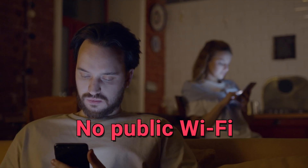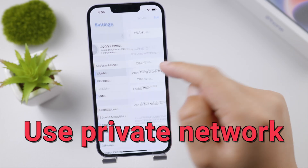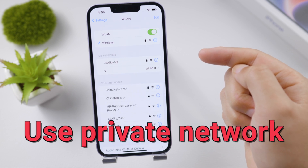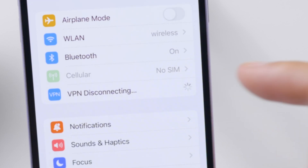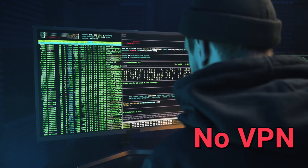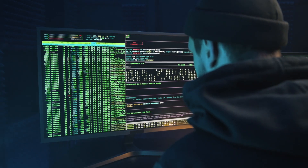If you use public Wi-Fi networks very often, you might be giving out your personal information without knowing. Use cellular data if you have no access to a private Wi-Fi network, and stop using any VPN services from now on. The VPN provider can see all your traffic and do with it whatever they want without your permission.